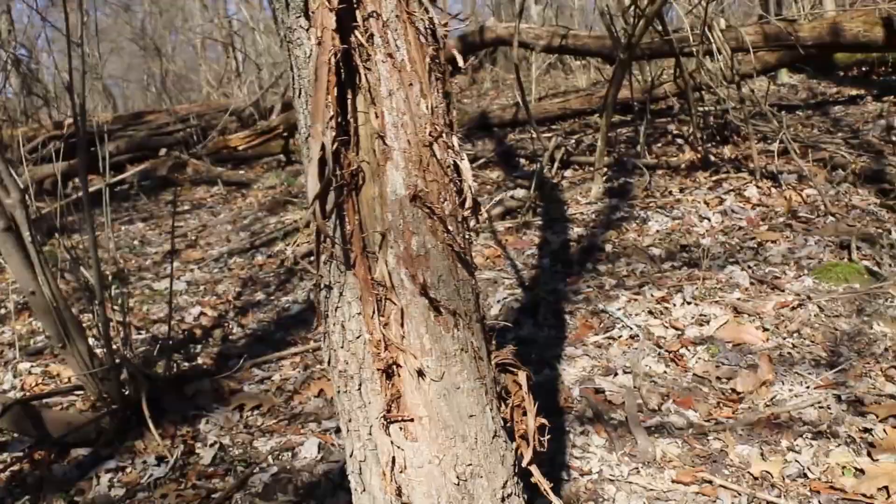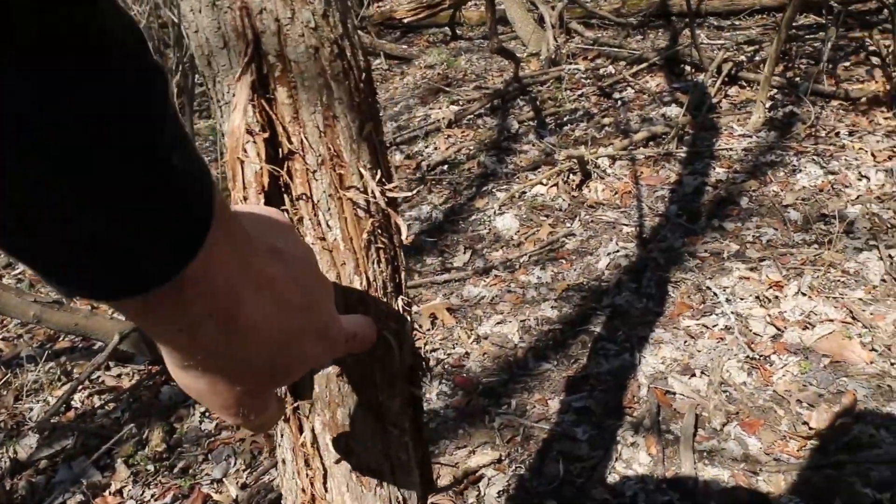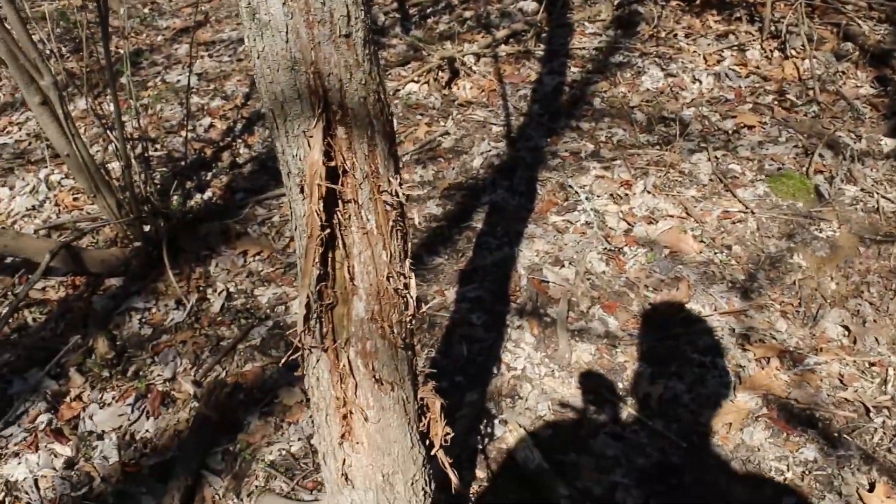Did they tear that tree up? That's a big old rub - you can see those big gouges in that thing. He has some knobs on him.